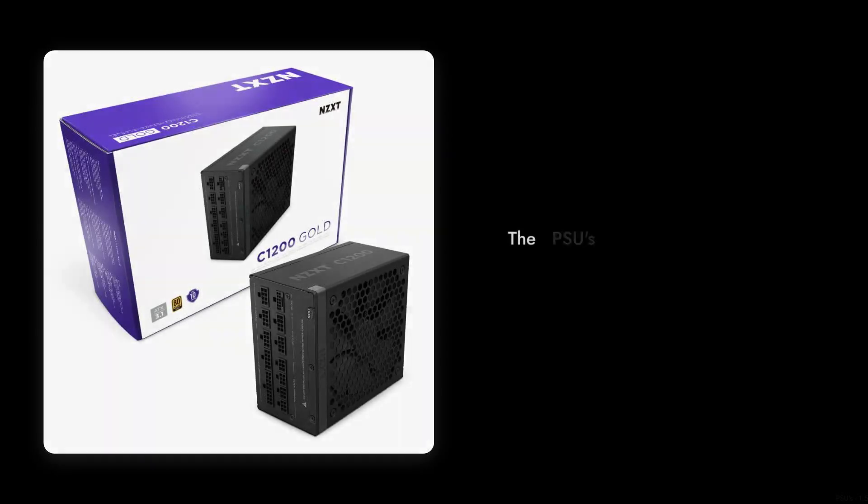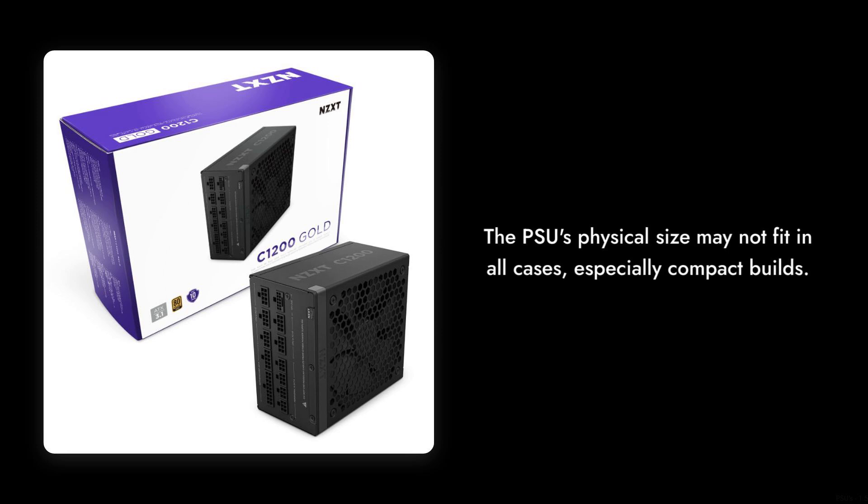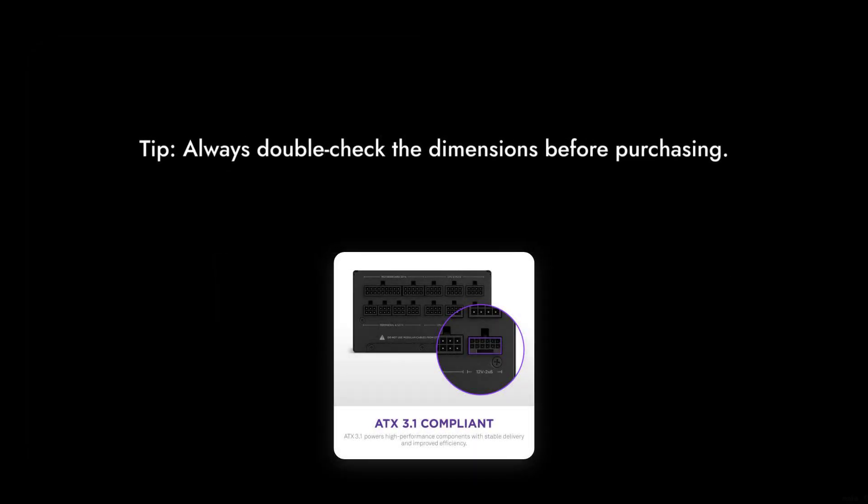Reason 2: The PSU's physical size may not fit in all cases, especially compact builds. If you're working with a smaller case, make sure to double-check the dimensions before purchasing.